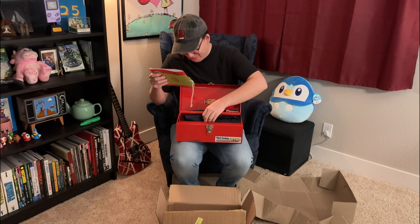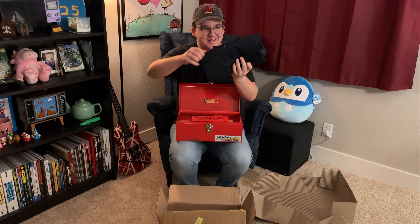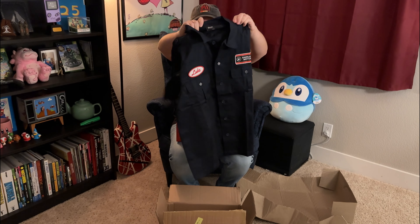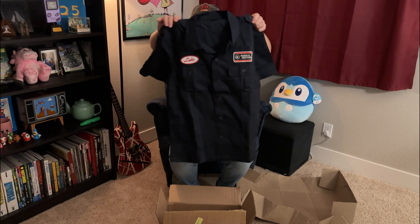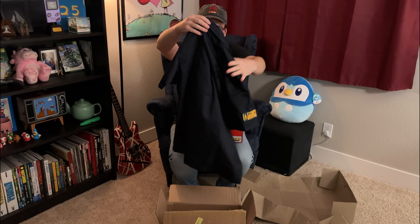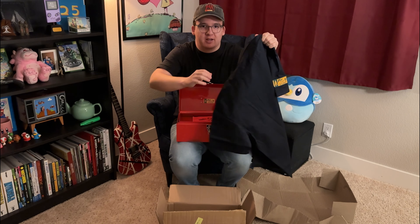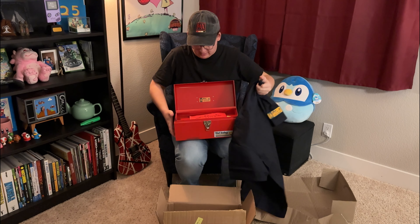This is the thing I've been seeing floating around. It's a shirt — it has my name on it, and it is a cool mechanic shop shirt. I'm not a car guy, but when it comes to Pacific Drive, I am a car guy. Should I try it on? Yeah!